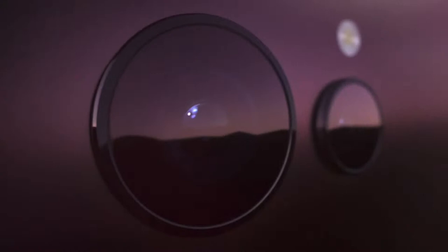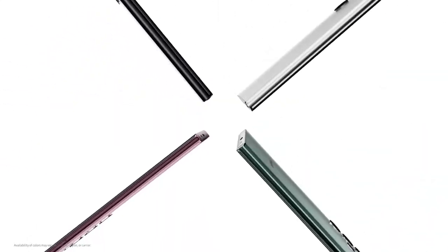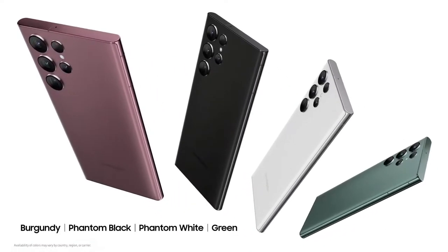We seamlessly integrated the camera lenses into the phone. Its mirrored metal frame is symmetrical, giving off a real sense of balance. And it comes in four bold classic colors: phantom black, phantom white, green, and a sophisticated all-new burgundy.